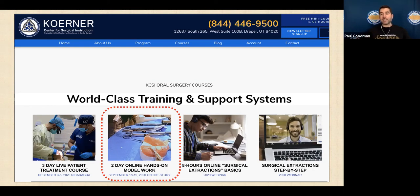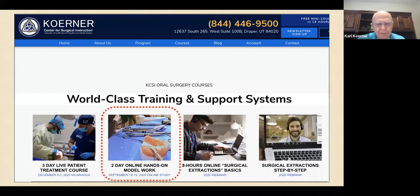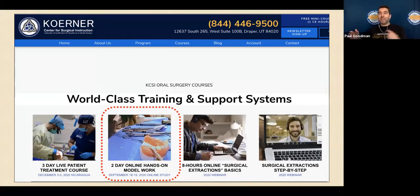I want to compliment you — I was actually talking with my friend from England, Dr. Jason Smithson, who teaches composite, and I said you should do what Carl and Andrew are doing. Dentists can sit in their own operatory for this course. I want in-person learning to come back, but what you've done here is awesome — they can use their own handpieces and instruments.